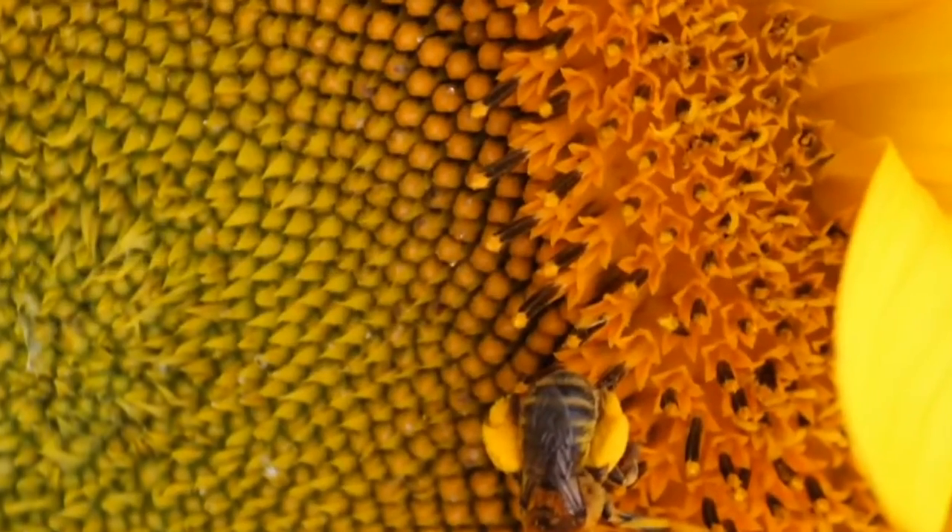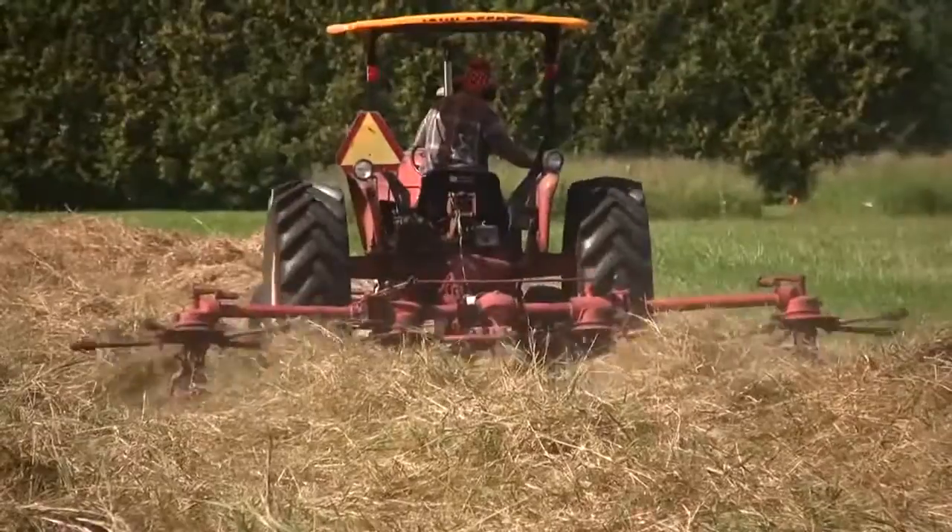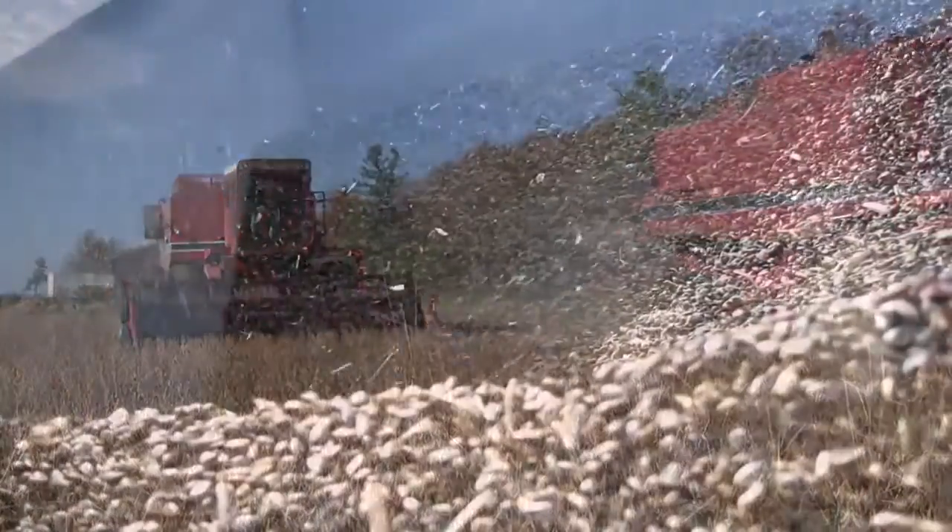The people leading the Vermont Bioenergy Initiative are forging the connection between diversified agriculture and renewable energy production. These farmers, scientists, and entrepreneurs are at the forefront of a local production for local use movement, and they are proving that local food systems and clean energy production together are economical, compatible, and essential. These are their stories.